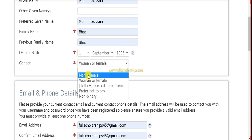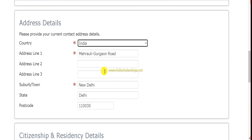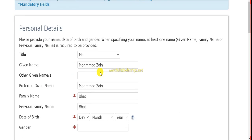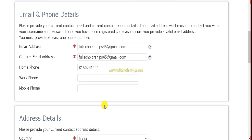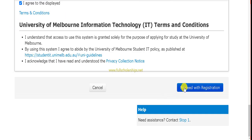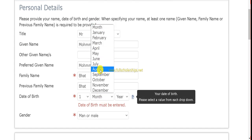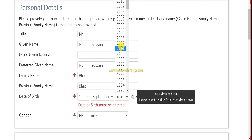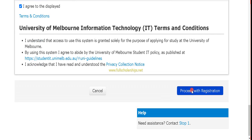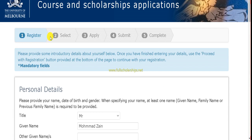The website automatically reflects changes as you fill in the gender and address details. After filling in the address and confirming no dual citizenship, click agree to the terms and conditions and then click 'Proceed with Registration.' Make sure to enter your date of birth before proceeding, then wait for the second tab to appear.